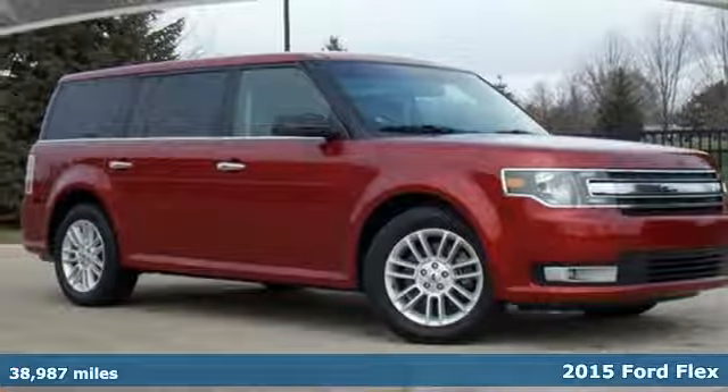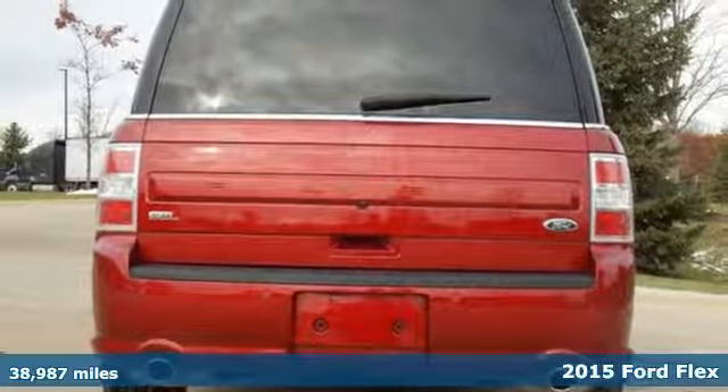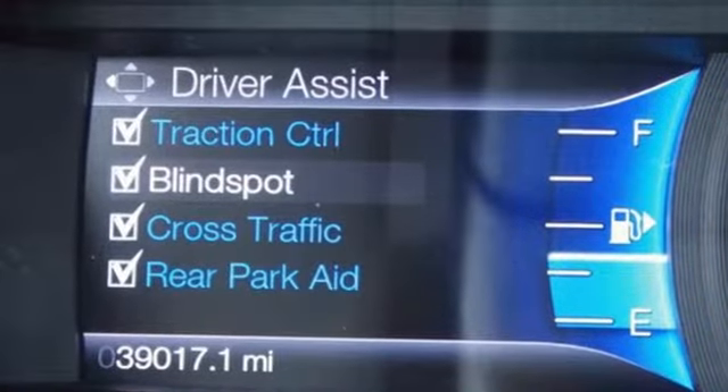Here's a 2015 Ford Flex. The term capable is definitely an understatement with this one. But so are the terms smooth, spacious, maneuverable, and responsive. Words just don't do it justice.